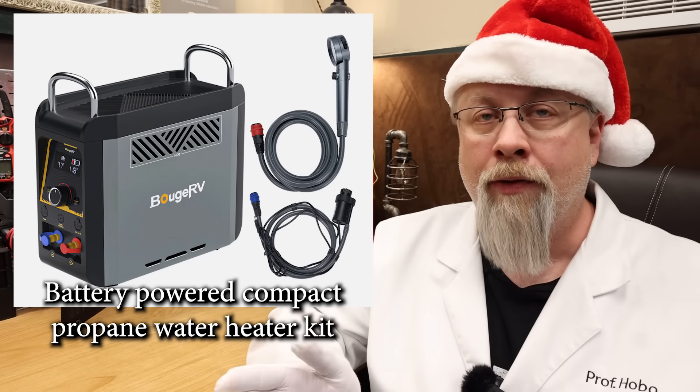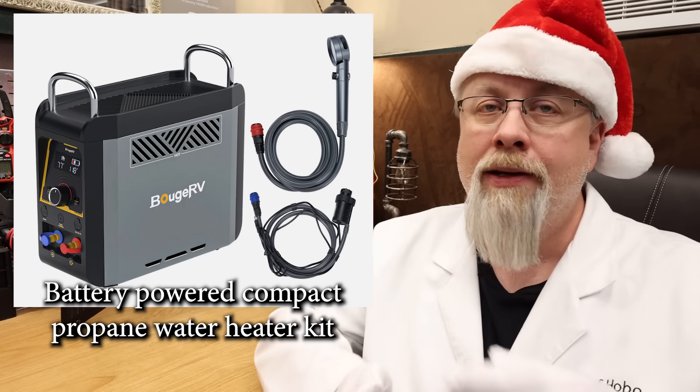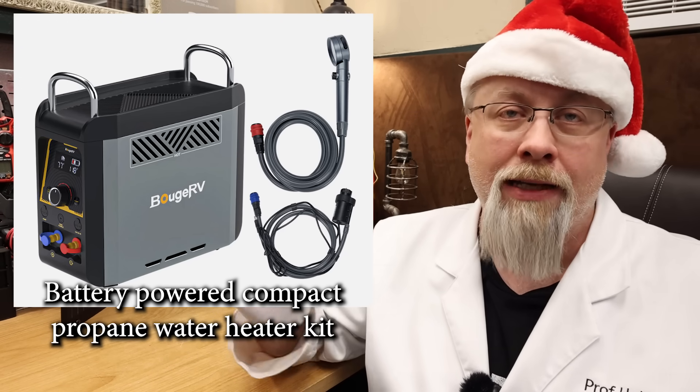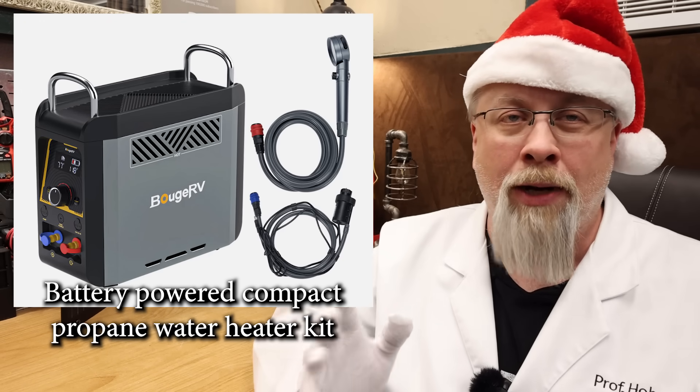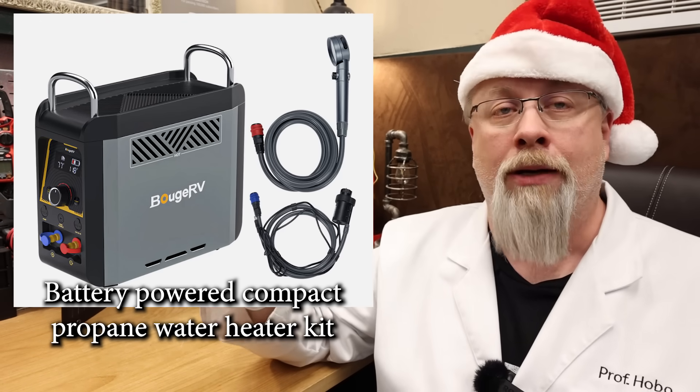Also unique, it runs off one of those little disposable one-pound canisters you can buy at Walmart, so you don't have to hook up to big five-gallon tanks unless you really want to. You can use this little portable water heater to wash yourself, wash your dog, wash your dishes, or anything that requires hot water.